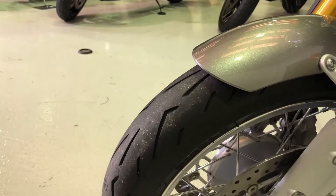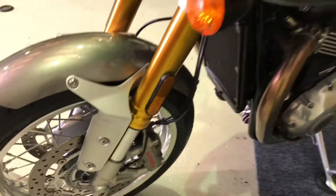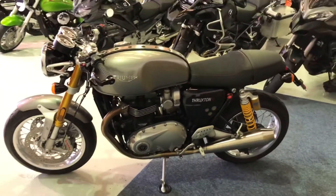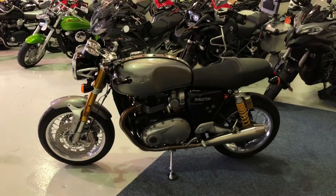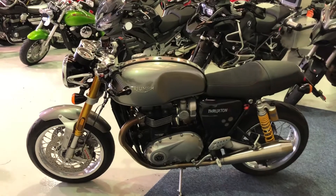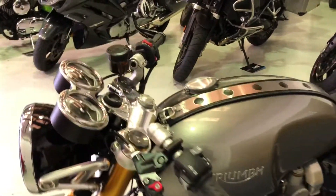Front tyre has plenty of life left on that one as well. ABS is standard on the bike. You also get some power modes: rain, road, and sport. And I can tell you, while this bike does look like an old bike, it actually goes like a modern motorcycle — handles and goes really well. In fact, the acceleration on this is like a stabbed rat.